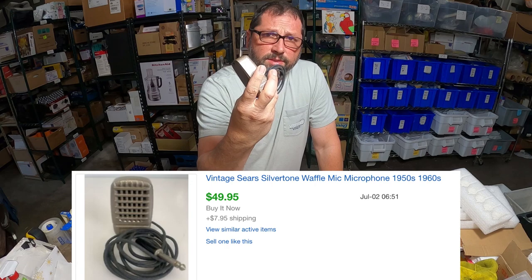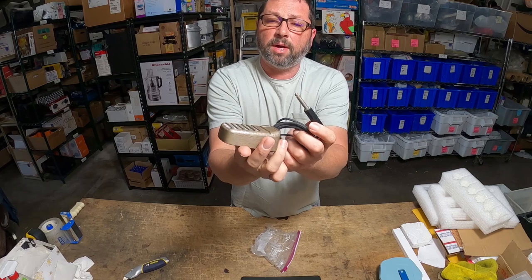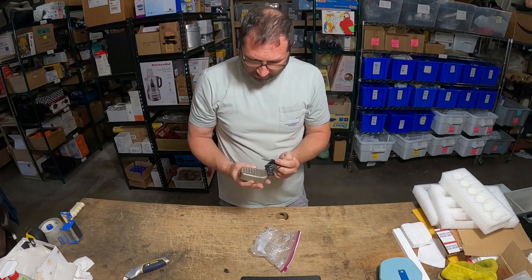Got $50 out of it plus $8 shipping. Wonderful item, fully tested — still works great. What a wonderful piece of history. Love selling stuff like this.